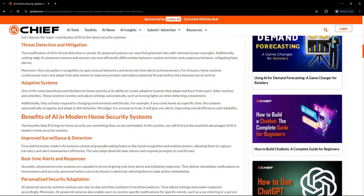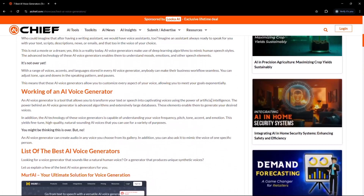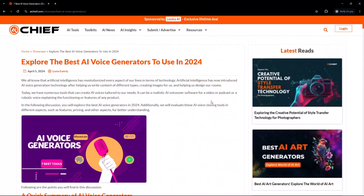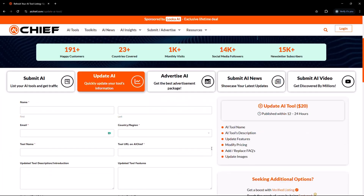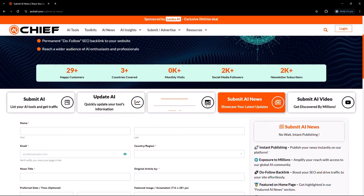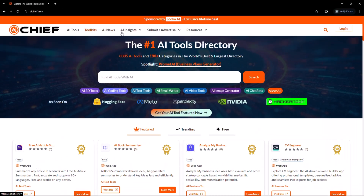AI Chief is not just for exploring cool tools — you can actually use the platform to promote what you're building too. If you've got your own AI tool, a project, a product update, or even a YouTube video about AI, you don't have to keep it to yourself. You can submit your AI tool, advertise it to the right audience, update your listing as you grow, share your AI news, and promote your YouTube content. It's not just a place to discover — it's a place to get discovered.